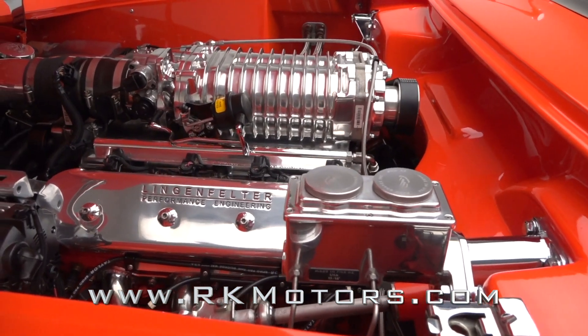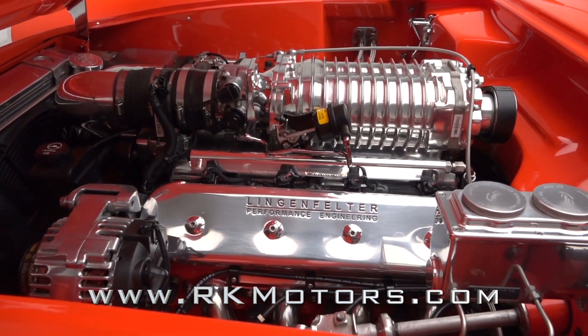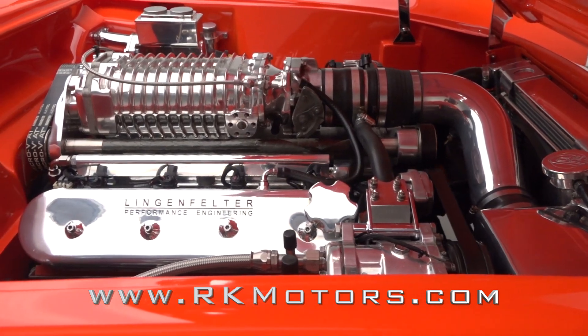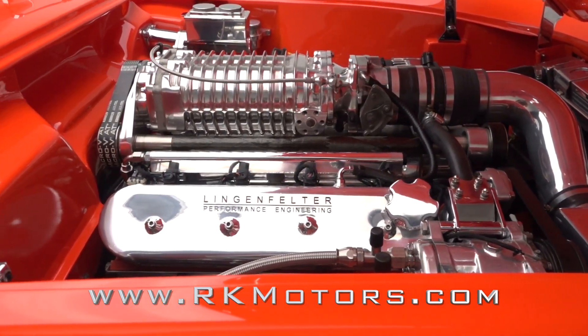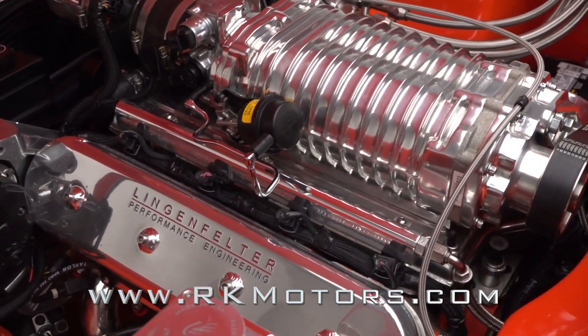Tilt the hood and you'll reveal a beautifully dressed 6.0L LS2 V8 that's been fitted with a roots-style supercharger, capable of nearly 450 horsepower to the rear tires. Managing that power is a Tremec 6-speed and a Dana 44 with 3.54 gears.